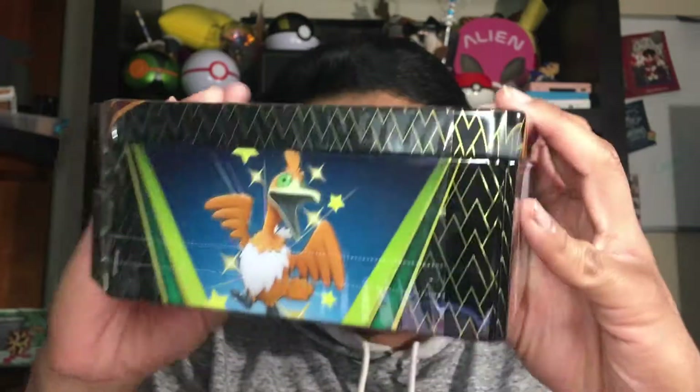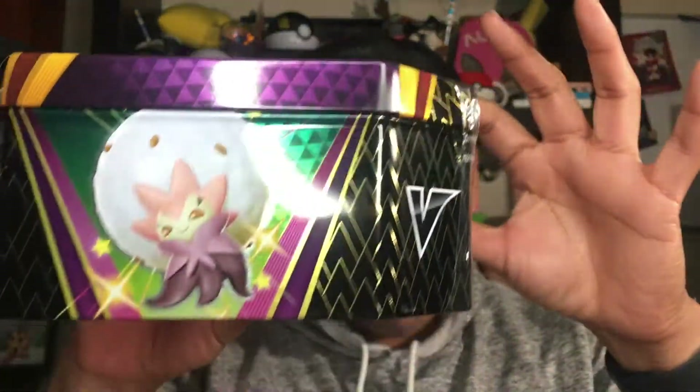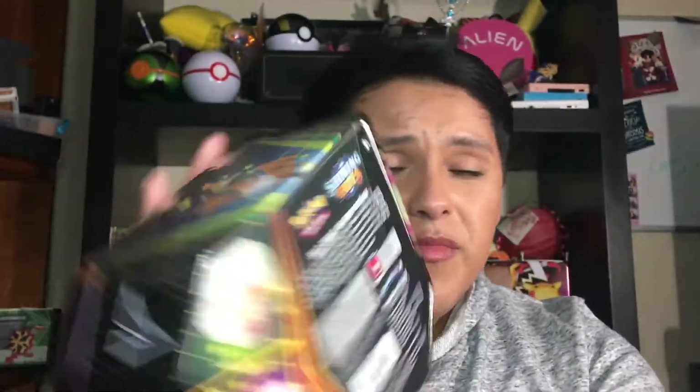I got this on my GameStop pre-order, and I'll finally be able to open it up. So here it is — that's what it looks like. Shining Fates, Ariana, Cremorant, Marvazimus, Eldegross, and yeah, it looks like that in the back.